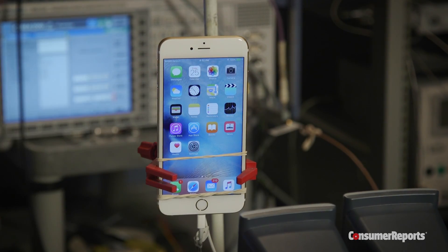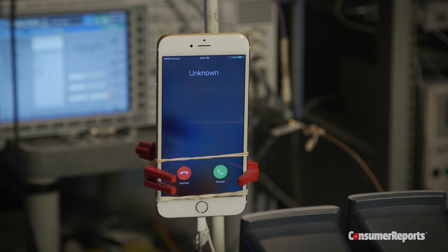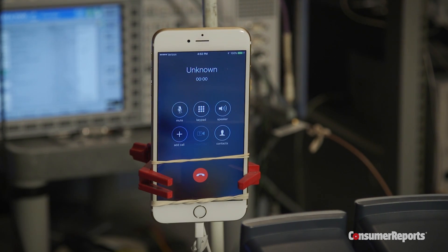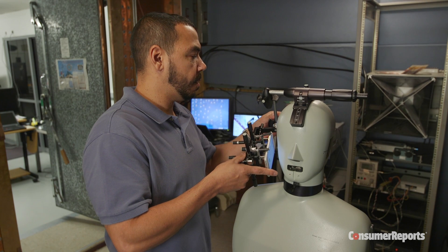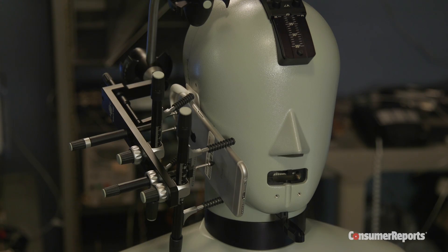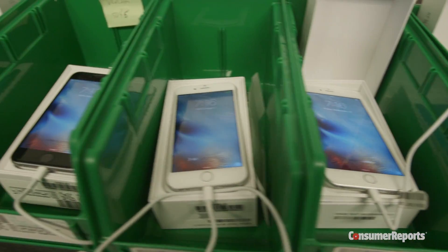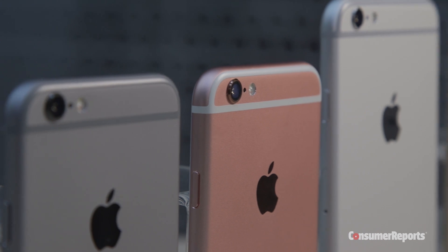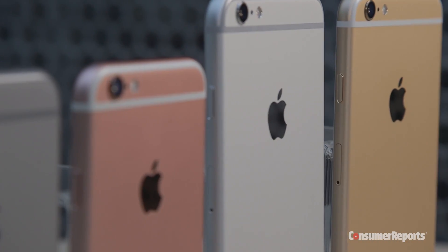For part of that test, we wirelessly connect these phones to a base station emulator, which simulates continuous use. The test runs until the battery drains. We'll also be doing voice quality tests by mounting a phone to this head and torso simulator. We then use a speech analyzer to determine how clear your calls will be. We'll be back to you with our full review as soon as our testing is complete. We'll let you know how this new iPhone stacks up against not only the iPhone 6, but also the other phones at the top of our ratings.